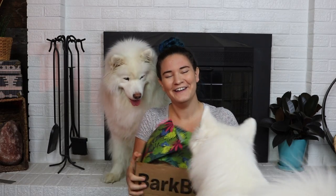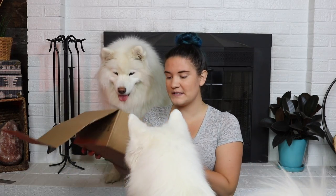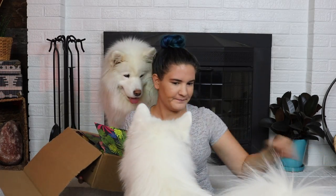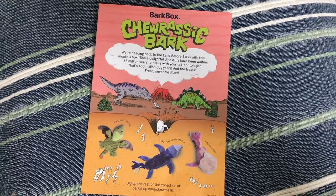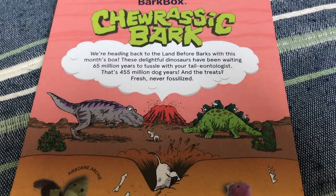What do you think? We have some tropical paper going on. So, what kind of dino is your dog? This is Churassic Bark. We're heading back to the Land Before Barks with this month's box. These delightful dinosaurs have been waiting 65 million years to tussle with your tail-ion-tologist — that's 455 million dog years. I bet this box is a bunch of dinosaurs, which I love, and we'll see if the pups love it too.